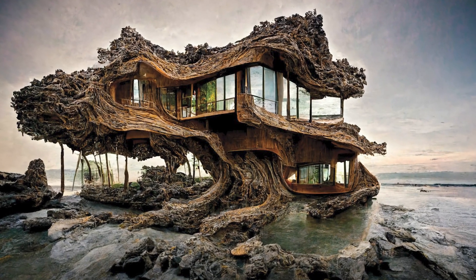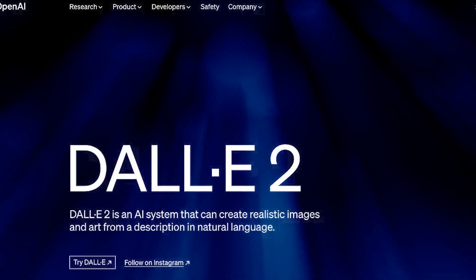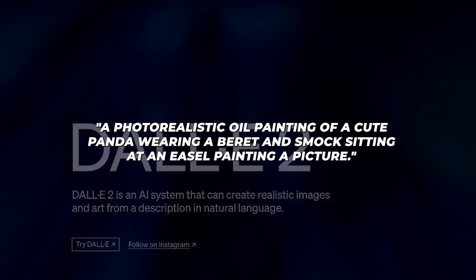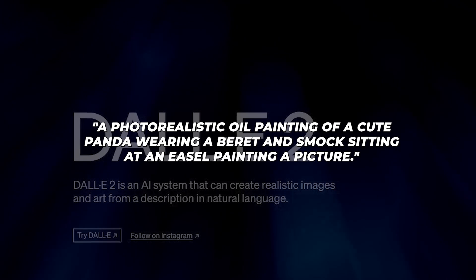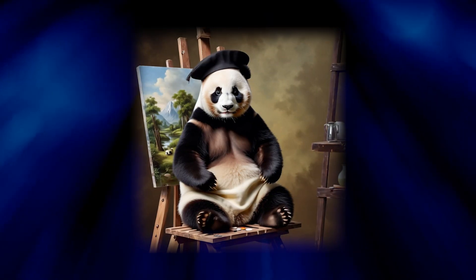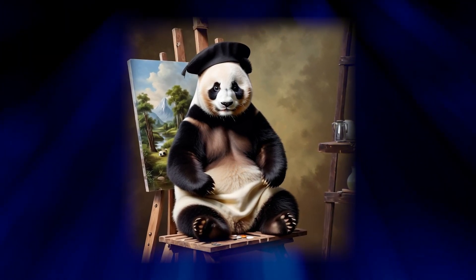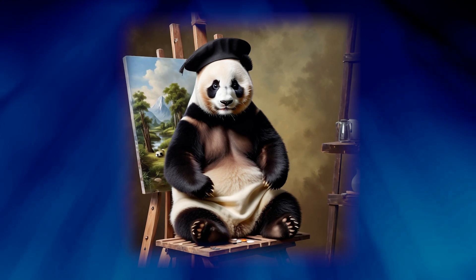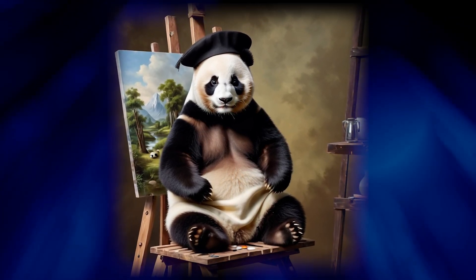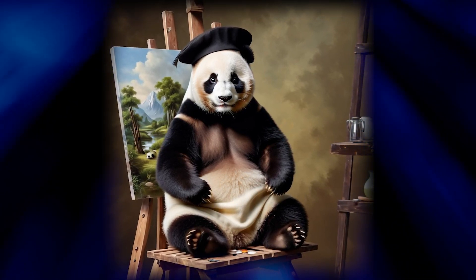Moving on, let's see some real examples of what DALL-E 2 and Stable Diffusion can create. I prompted DALL-E 2 to generate a photorealistic oil painting of a cute panda wearing a beret and smock sitting at an easel painting a picture. After a few seconds, DALL-E 2 produced this adorable painting that looks impressively realistic. The AI can comprehend concepts like pandas, berets, smocks, easels, and oil paintings to generate an image that matches the description.